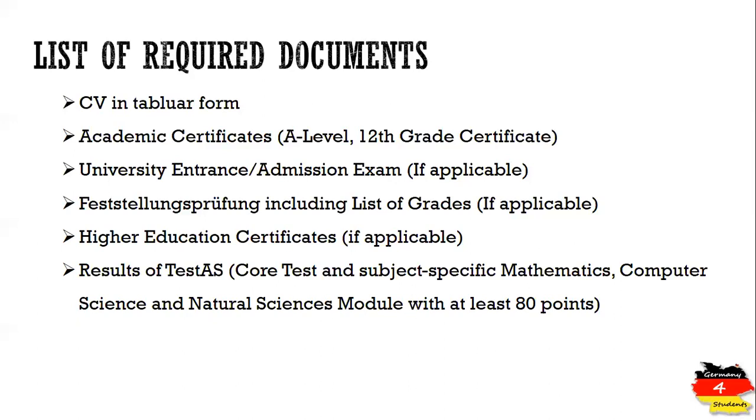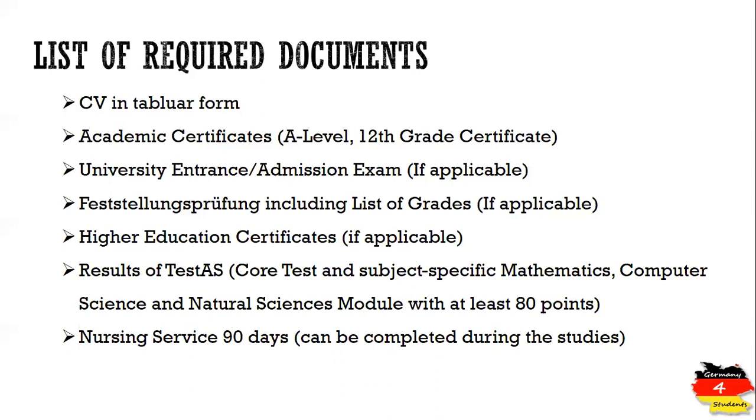You need to achieve at least 80 points on TestAS, and the required subjects are also mentioned on the website. Another important requirement is nursing service of 90 days. It is not mandatory at the time of application — you can complete it during your first or second semester — but having 30, 60, or 90 days of nursing service completed before applying will make a good impression.